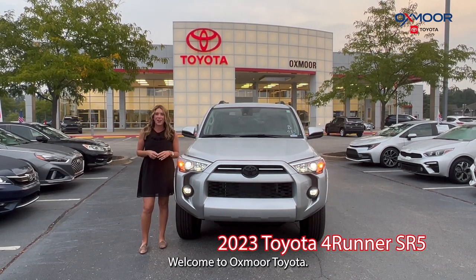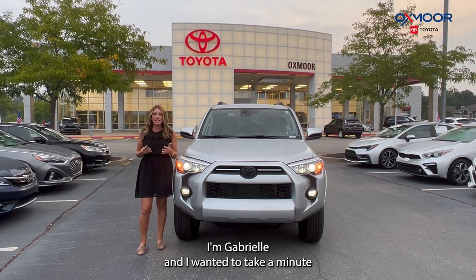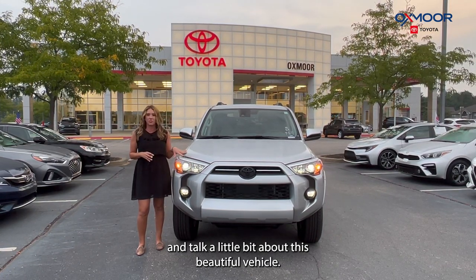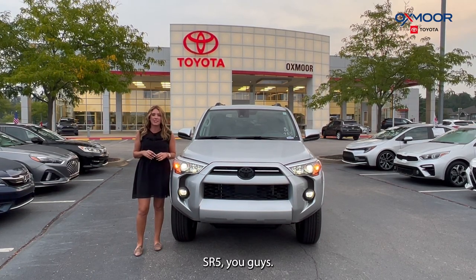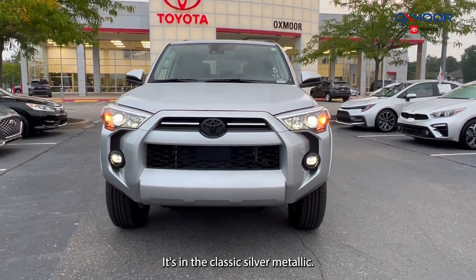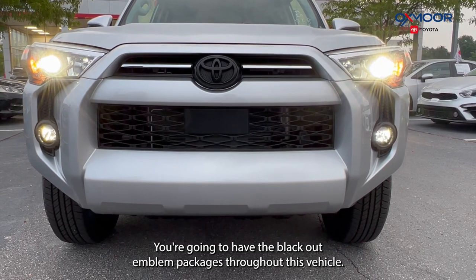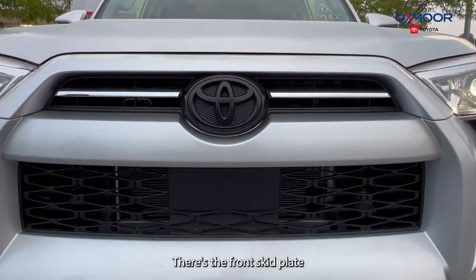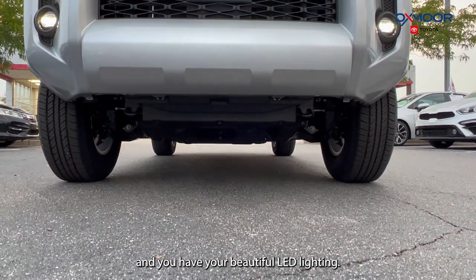Hello everyone, welcome to Oxmoor Toyota. I'm Gabrielle, and I wanted to take a minute and talk about this beautiful vehicle. It is a 2023 Toyota 4Runner SR5 in Classic Silver Metallic. You're going to have the blackout emblem packages throughout this vehicle, there's the front skid plate, and you have your beautiful LED lighting.